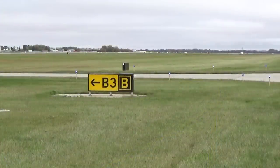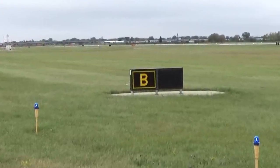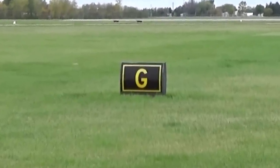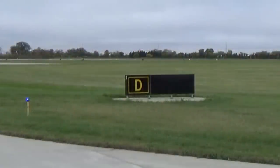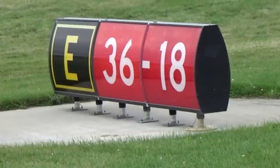Once you are on a taxiway, you will find signs that have a black background with yellow lettering. There is no arrow on these signs. These signs simply tell you where you are at the moment. For example, if you have been given a clearance to taxi from the South GA in Fargo to runway 18 at Echo via Bravo, and you happen to see a sign with a black background and yellow letter that says D or Delta, you are not where you are supposed to be. You need to be looking for the B or Bravo sign. As you reach the runway, you will see a sign that shows you the runway hold short line as well as the taxiway you are on.